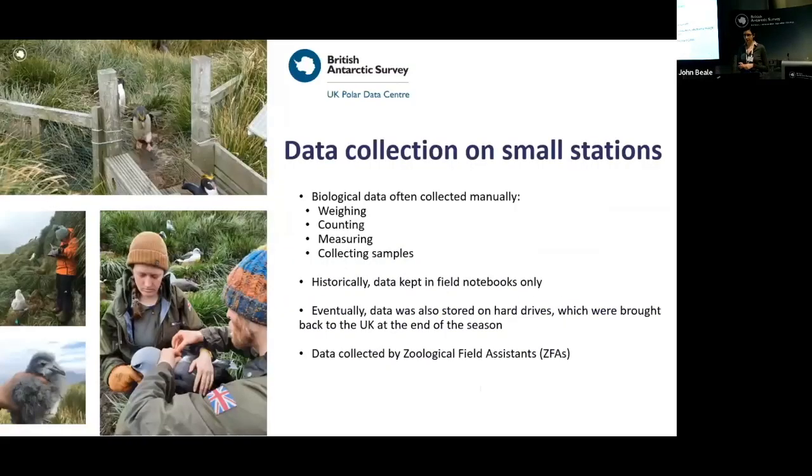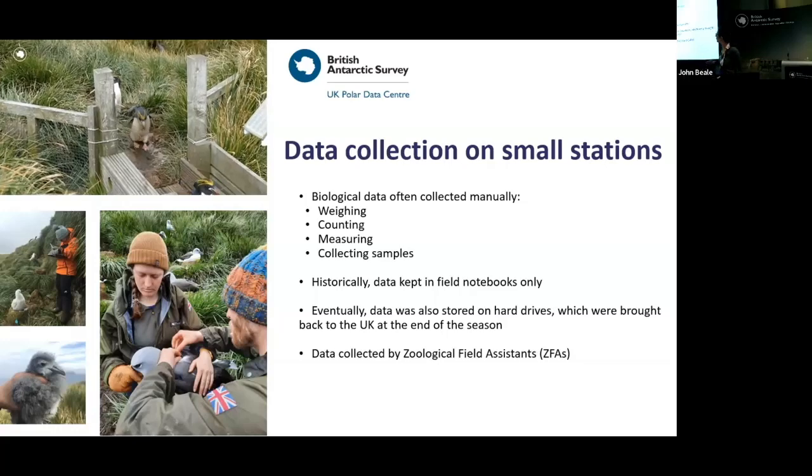At small stations, one activity we are doing is collecting biological data, which is mainly collected manually — data regarding wildlife. As you can see in the picture, a zoological field assistant is collecting samples, here on albatrosses. Historically the data was kept in field books only, but now we are trying to make sure it is also stored on hard drives and then brought back to the UK at the end of the season. We are working with the science and engineering teams at BAS to develop new systems.